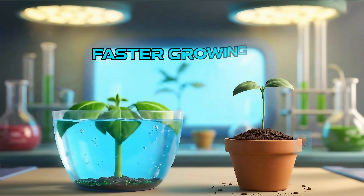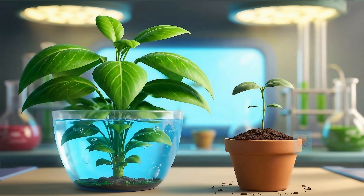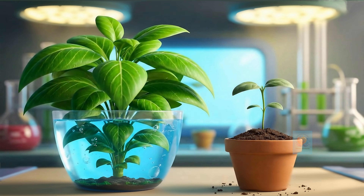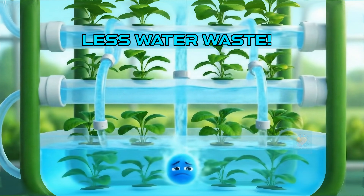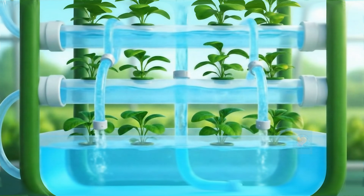Because hydroponic plants get everything they need so easily, they often grow much faster than plants in soil — more food, faster growth. Hydroponics uses much less water, too. The water is often reused, so almost none of it gets wasted. That's super smart.